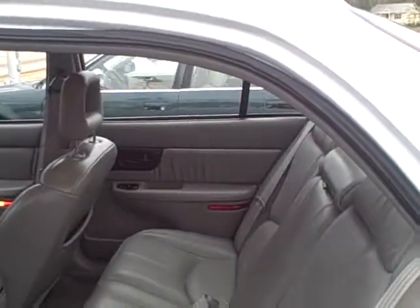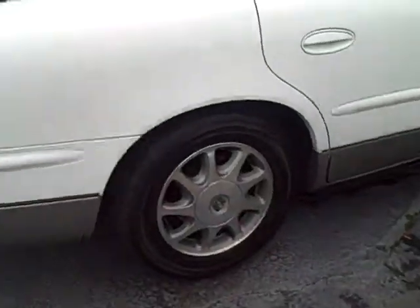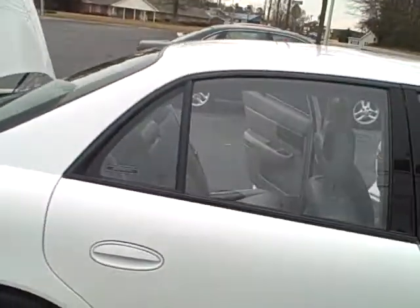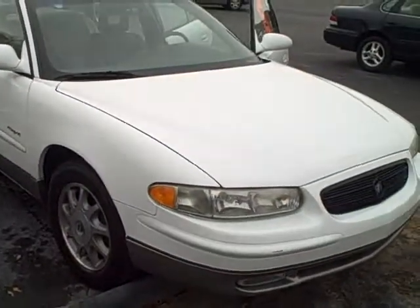There's your back seat view. Got a really big trunk — you can fit things around this side. Really nice car for the money.